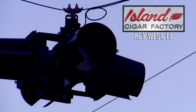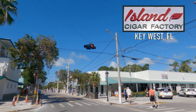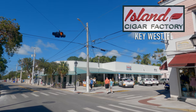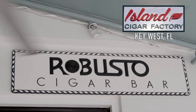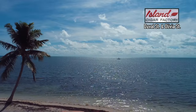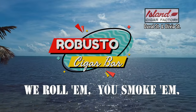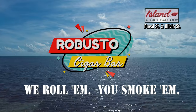It's a great place to be. Situated at the only flashing yellow light on Duval Street, Island Cigar Factory's Robusto Bar is a place of stories, of characters, of life. Pull up a chair, light up a cigar, and let us spin a tale or two. Island Cigar Factory's Robusto Bar — we roll them, you smoke them.